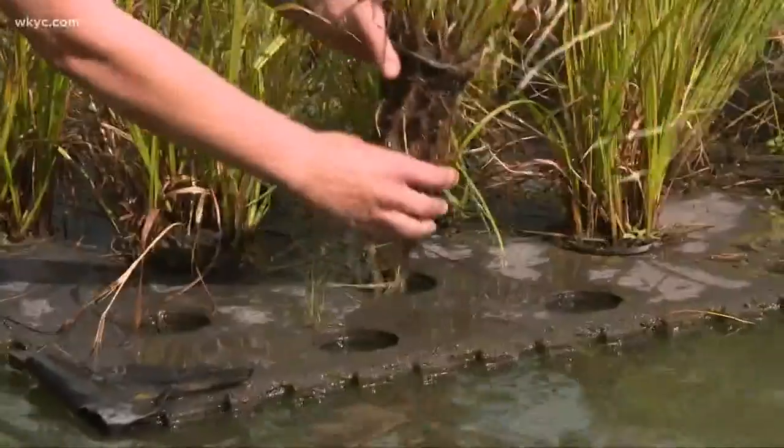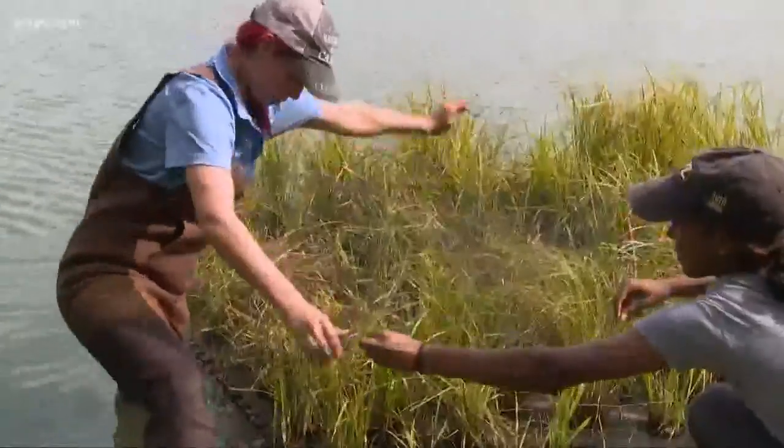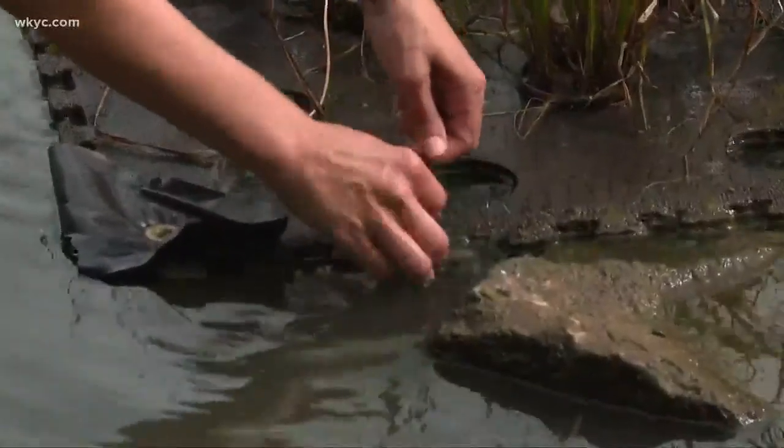They look great now, but there was a learning curve. The geese unfortunately ate all of my plants the first time. So they replanted and figured out how netting could keep the geese away, and since then the plants have thrived.